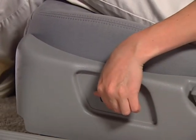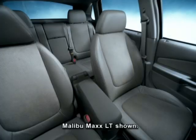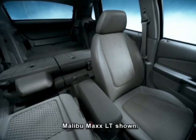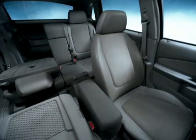Both Malibu MAX models also offer an entirely new concept in sedan versatility, with multi-flex 60-40 split folding rear seats that independently slide forward or rearward about seven inches, recline, and fold down.